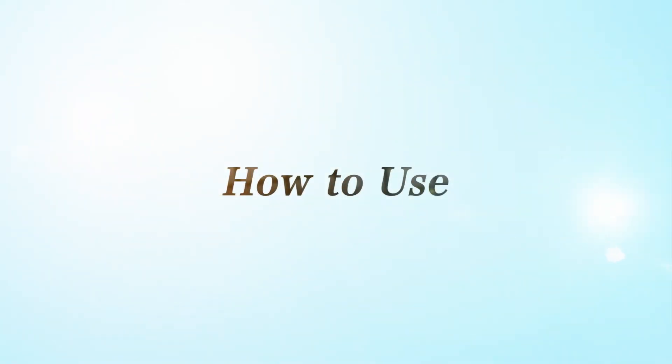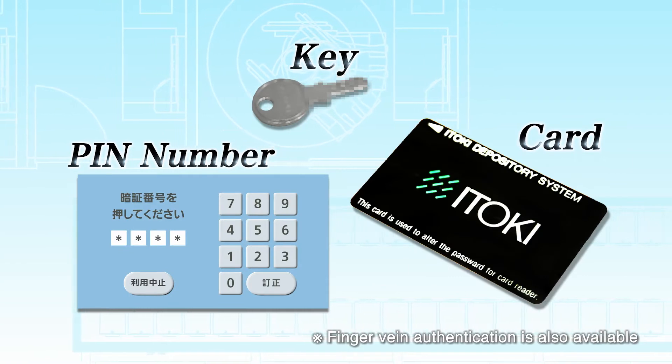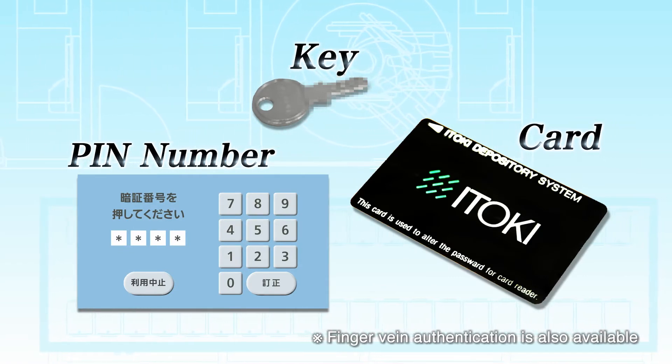The Safe Deposit Box is simple to use. Handling can be done while sitting and used safely by elderly people and the physically handicapped. The Automatic Safe Box is securely managed by various kinds of authentication, such as card, PIN numbers, and key.